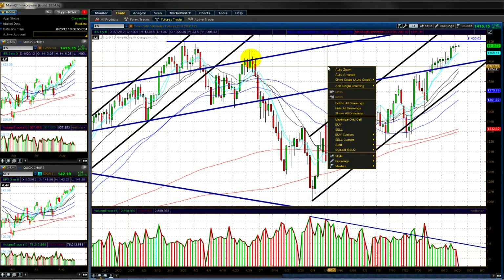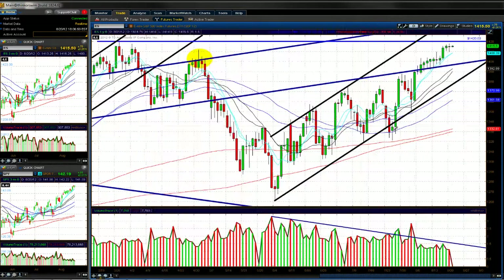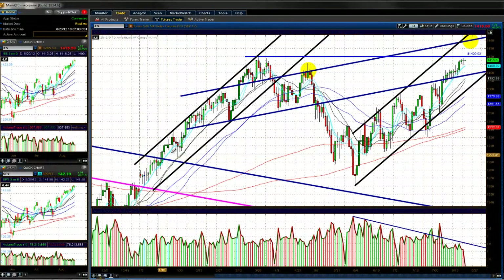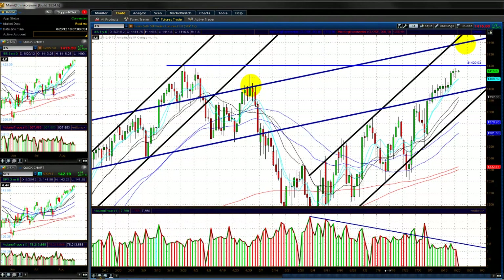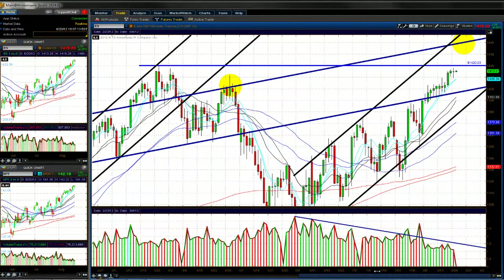I want to take a look at a couple of charts to see what's going on. I check the ES a lot, and I know a lot of retail traders watch the SPY, so we're going to start including the SPY analysis in these videos. If you guys like my analysis on the ES, you're going to love the analysis I do on the SPY.